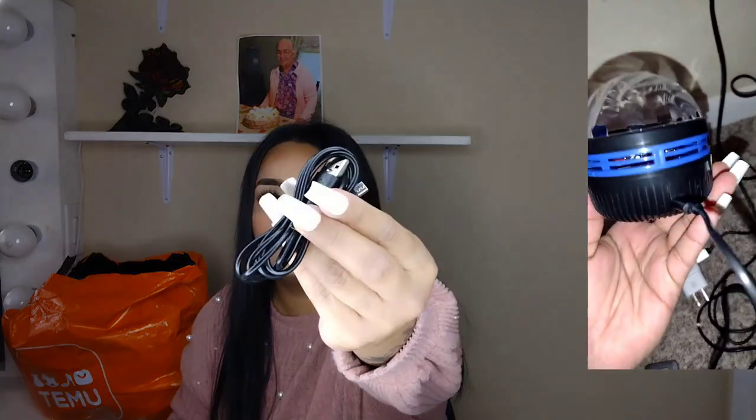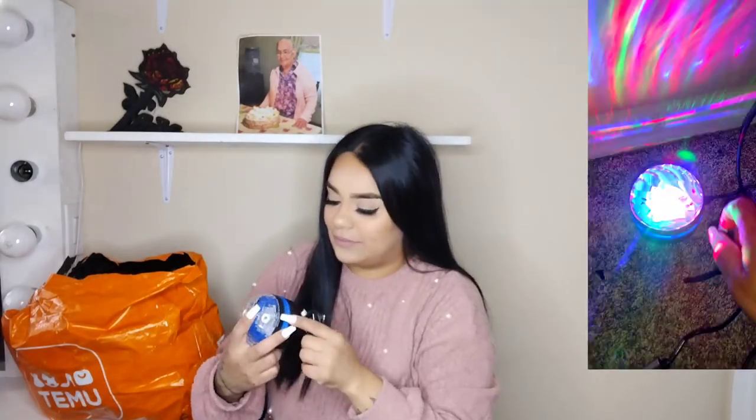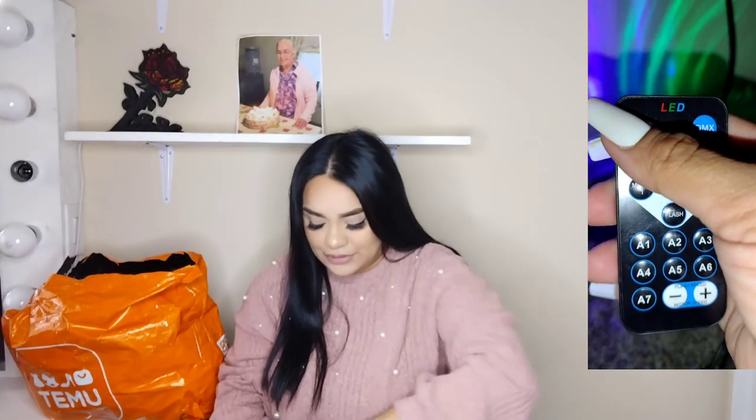The next one is an LED stereo projection light. I wanted to get one of these for the kids because they're such scaredy cats — they just like having a light. But I also got it specifically because I have a two-year-old, and sometimes I have trouble getting him to fall asleep. I thought maybe he can just look at the lights and drift off. It comes with a little USB cable so you can plug it into your computer or into a phone charger cube. It also has a remote, which is really nice!